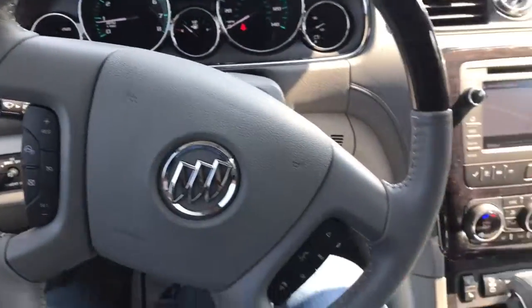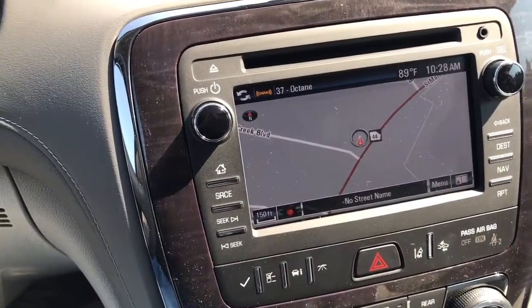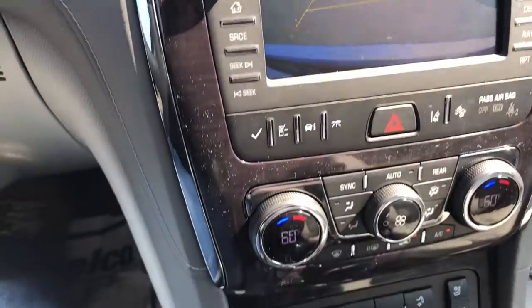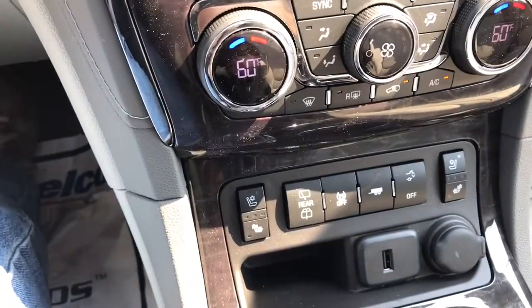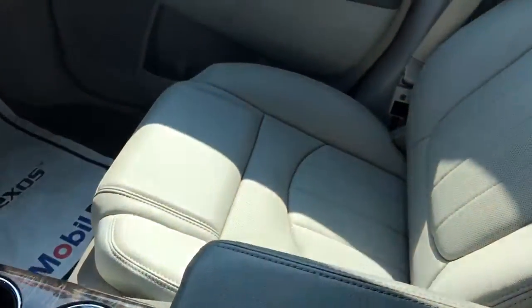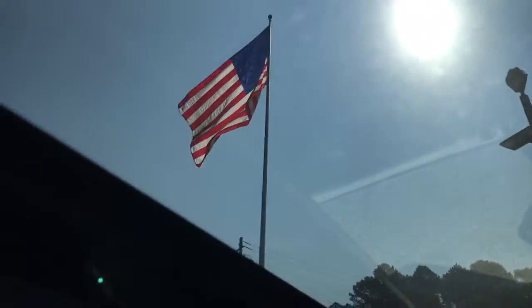This vehicle does have navigation, which is one thing that we talked about. It also has a rear backup camera as you can see there. There's your heated and cooled seats console here for the front as well.